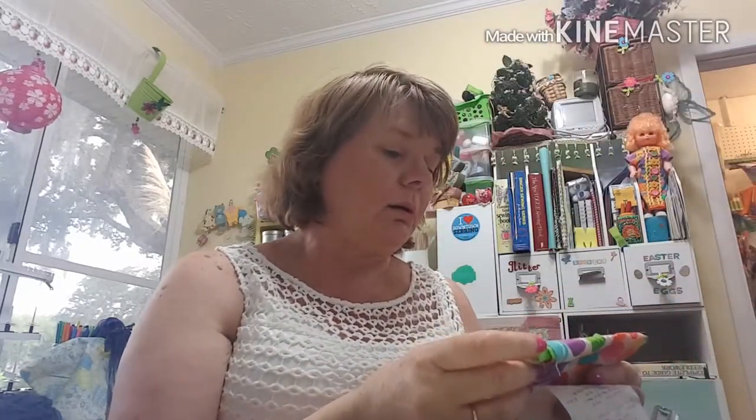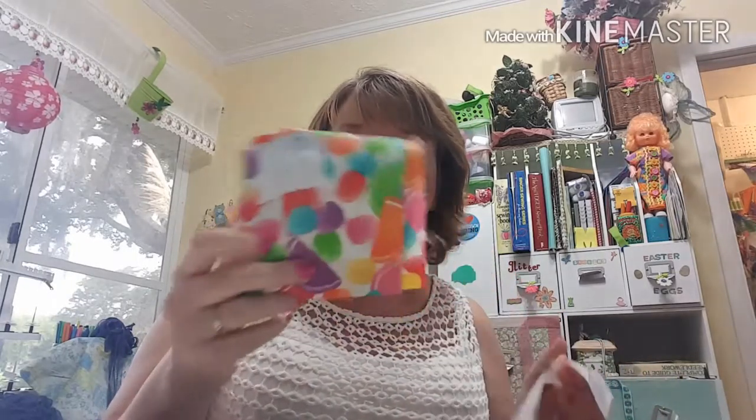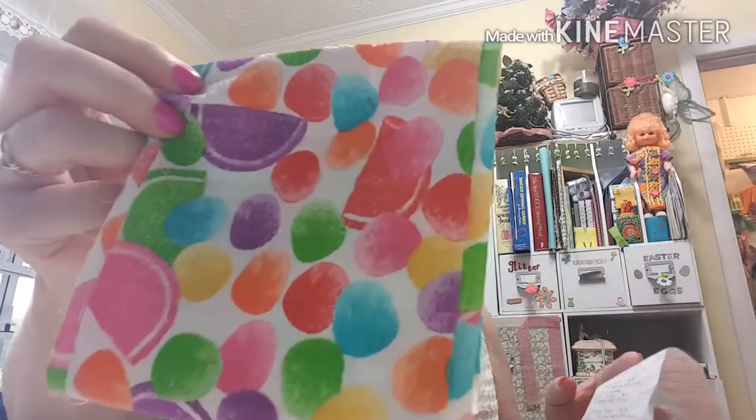Then I got some Tutti Frutti fabric. This was regular price — not on sale — but they had a 60% off coupon in their app, so I used that. It was $9.99 a yard, ending up at $3.99 a yard. I only wanted an eighth of a yard, so I got that for 50 cents. Isn't it beautiful? It looks like orange slices in different colors.